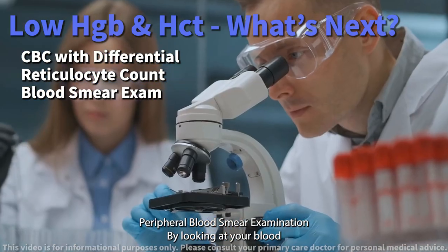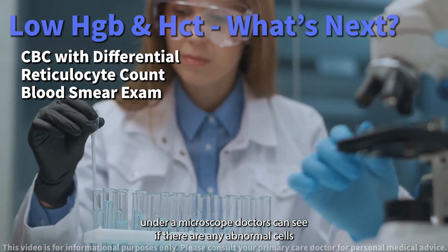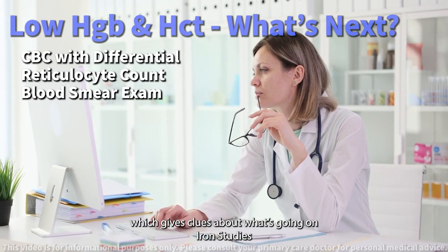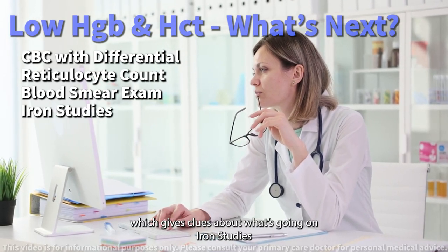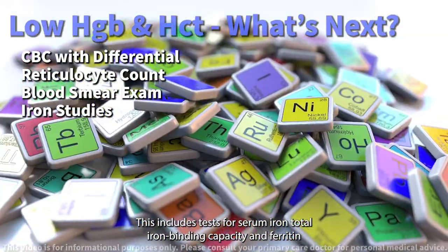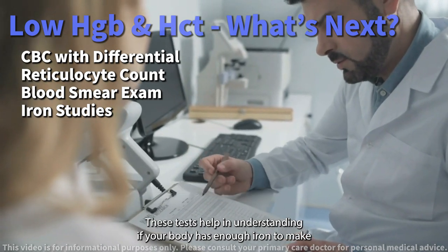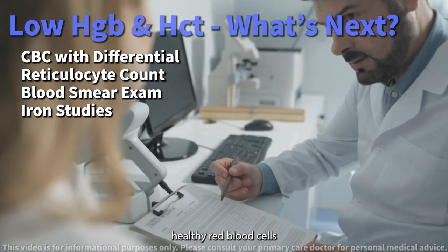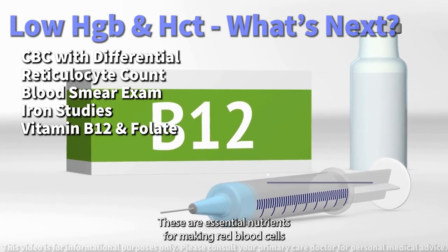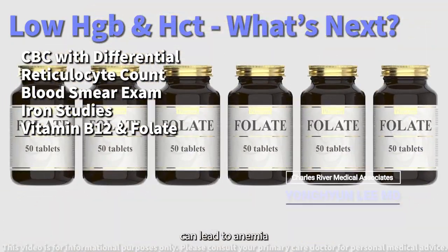Peripheral blood smear examination — by looking at your blood under a microscope, doctors can see if there are any abnormal cells, which gives clues about what's going on. Iron studies include tests for serum iron, total iron binding capacity, and ferritin, helping determine if your body has enough iron to make healthy red blood cells. Tests for vitamin B12 and folate levels are also used, as these are essential nutrients for making red blood cells and low levels can lead to anemia.